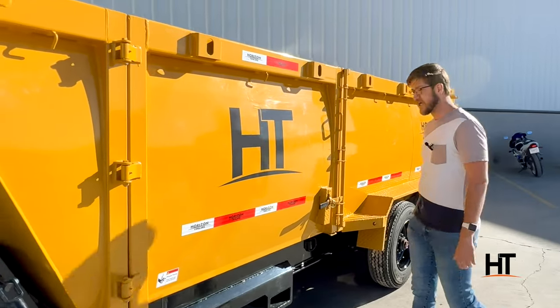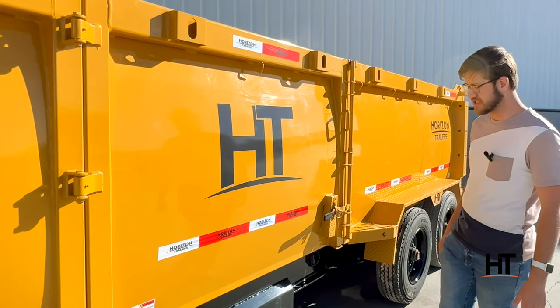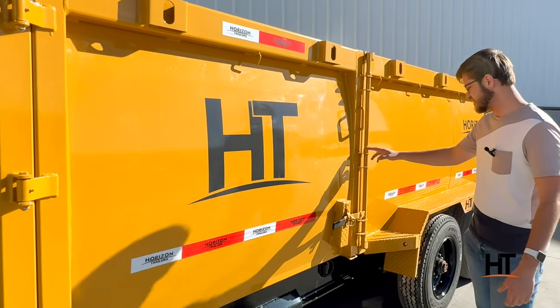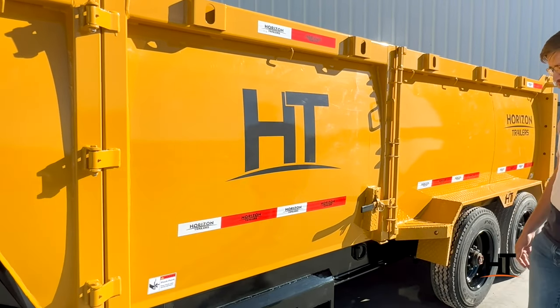Here with me today I have the HC-10 Legacy Dump Trailer, and some things that make this unique — that set it apart from our other dumps — is the side door for loading pallets, as well as the fork holders.